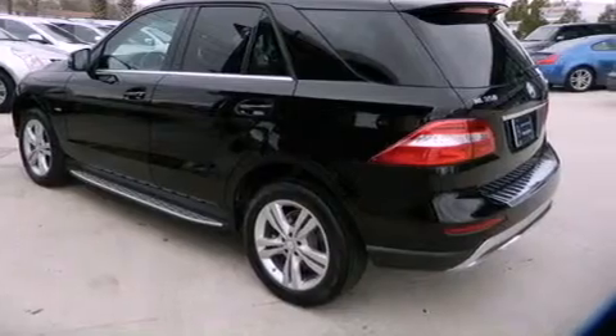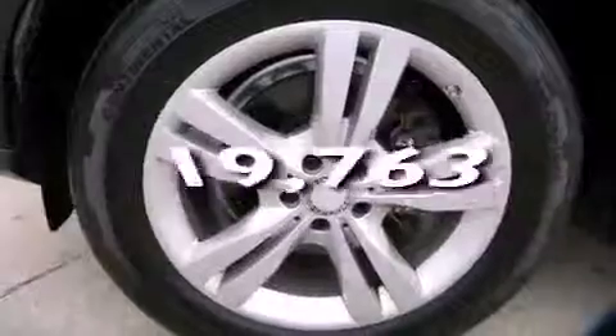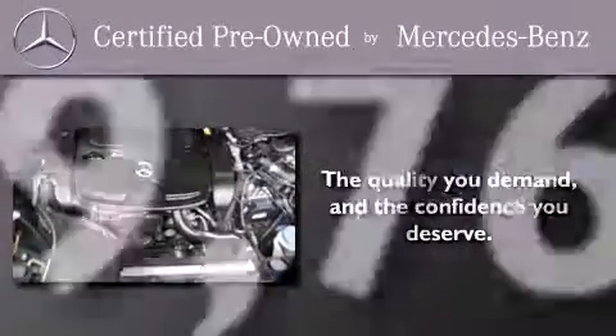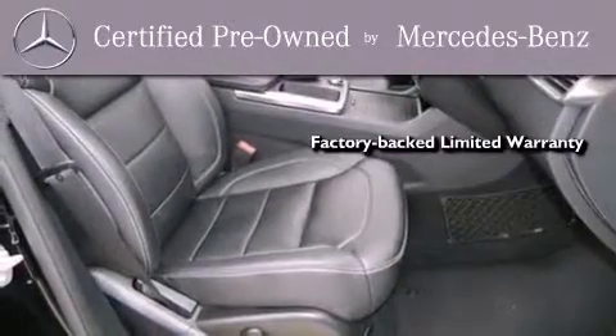Also included are rear impact crumple zones, air conditioning, and this vehicle has fewer than 20,000 miles on the odometer. This certified Mercedes-Benz isn't your typical used car. It comes with a one-year, factory-backed limited warranty with no deductible.